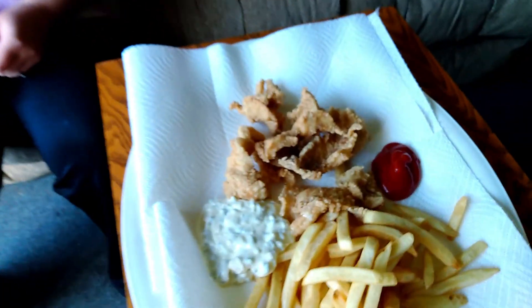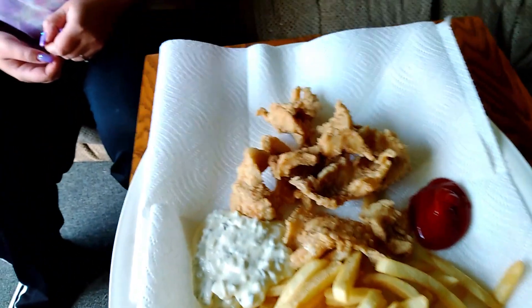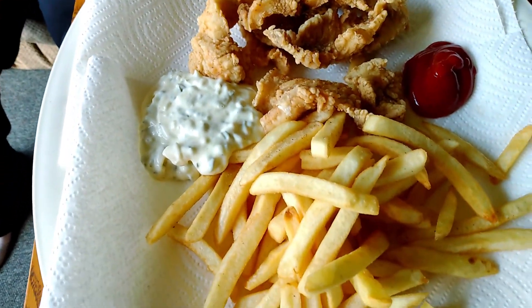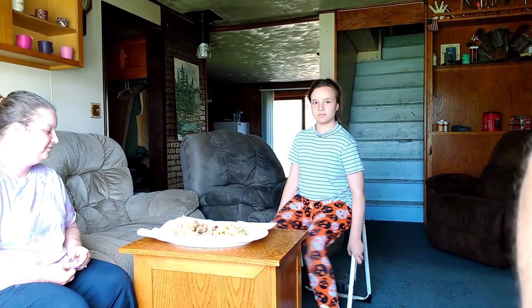We've got our bass home and cleaned it up and everything, and we're going to do a munchdown and share it with you guys — here it is. We've got a big old plate of homemade tartar sauce and some ketchup, and we just deep-fried it in flour, salt and pepper, a little bit of Lowry's seasoning salt, and some fries. Our first fish dinner of the season, which is pretty nice. Let's see what we got here.